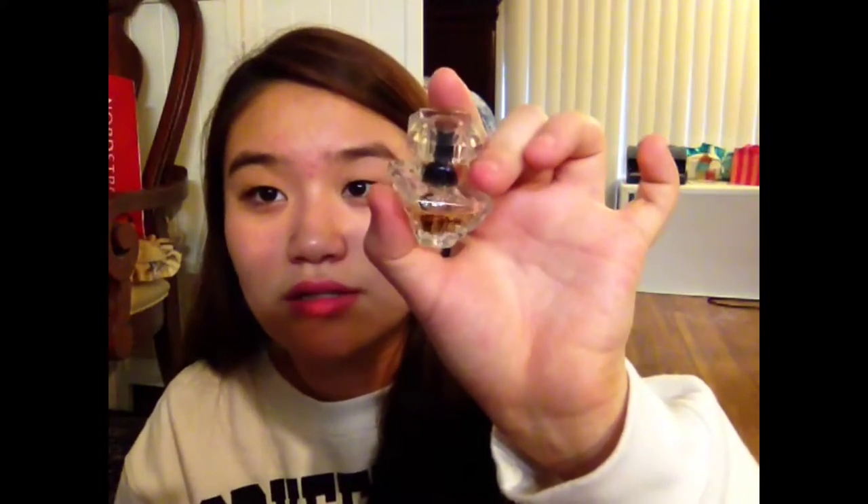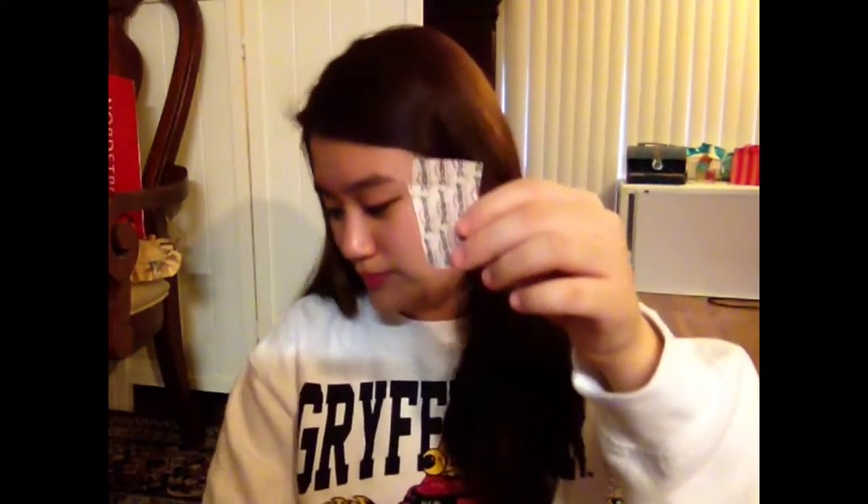Oh, I see a — what is this? It's a Lancôme all-day perfume. I think this is an Italian sample. You guys can't even read the writing, but it says 'Trésor by Lancôme.'